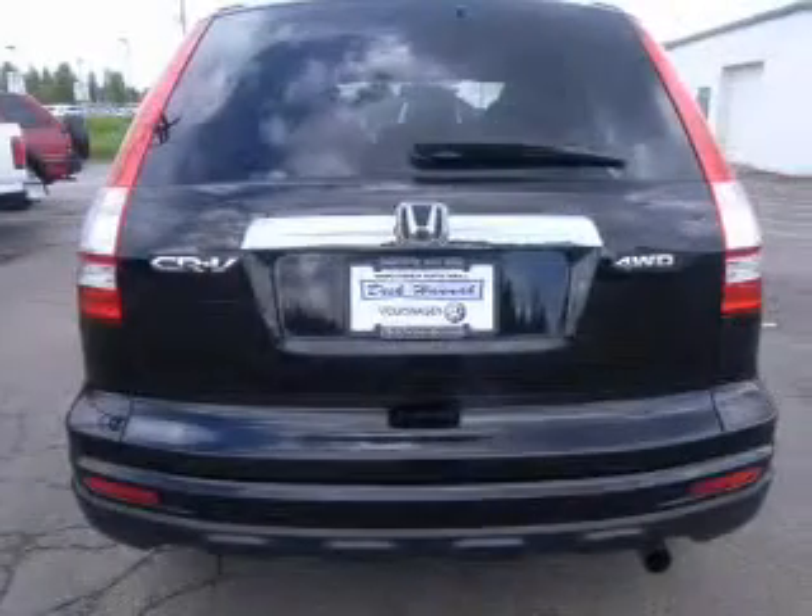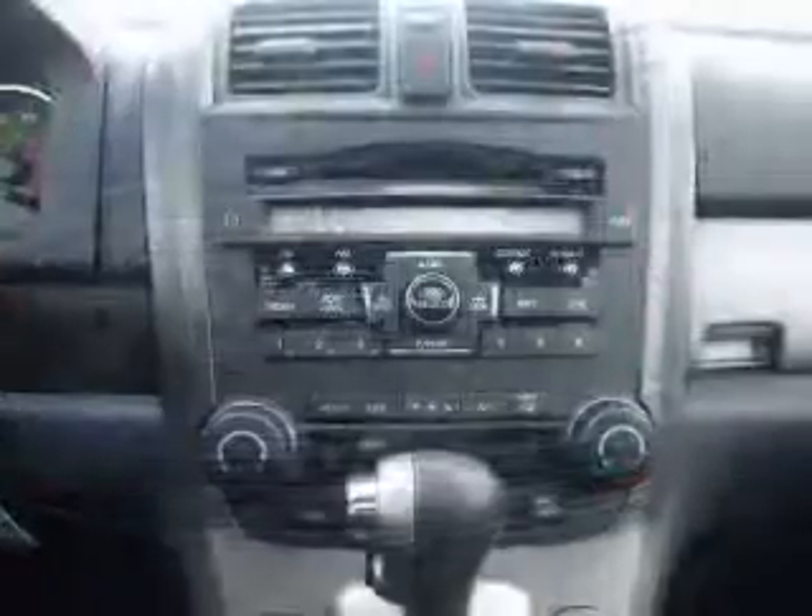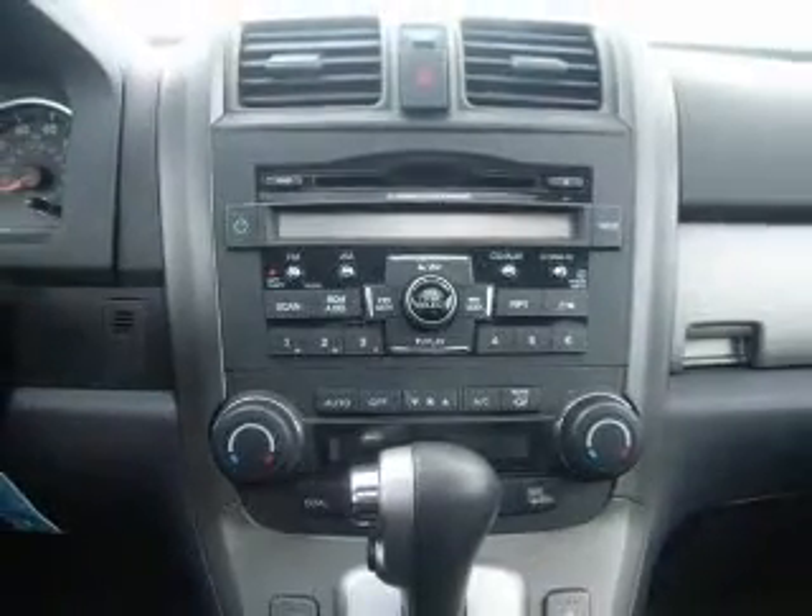The powertrain includes four-wheel drive with an efficient four-cylinder engine driven by a five-speed automatic transmission. Navigation is included to help you get to your destination with ease, and premium wheels give a more luxurious look.